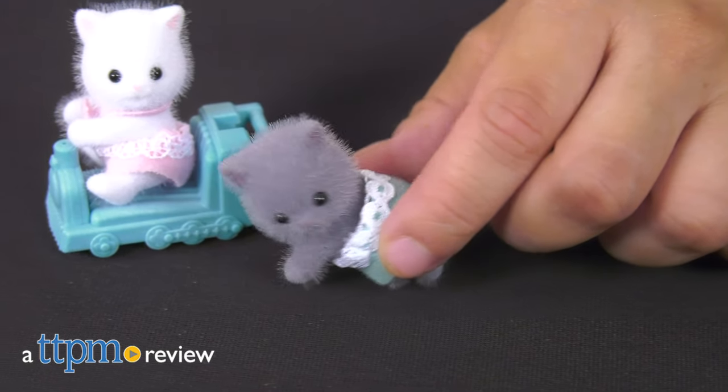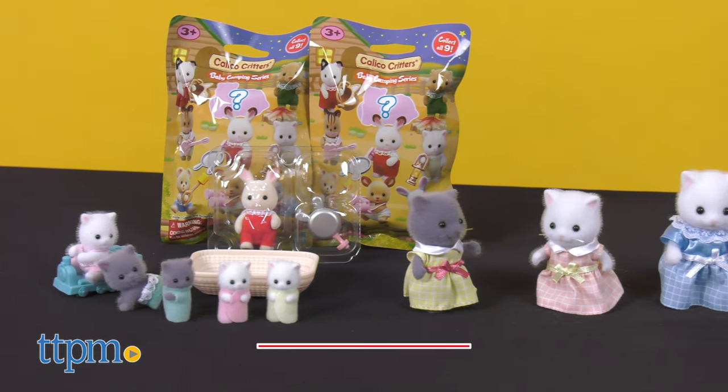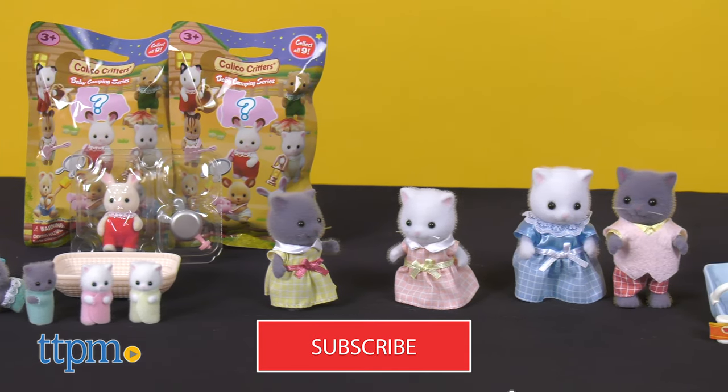The cutest animal figures are back with more to collect. Hey, it's Betsy from TTPM, and today we're looking at Epoch's whole new line of Calico Critter accessories. To continue watching our videos and get notified of new reviews, make sure to subscribe.